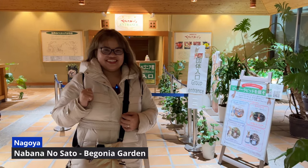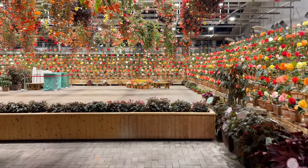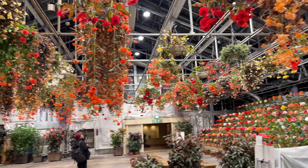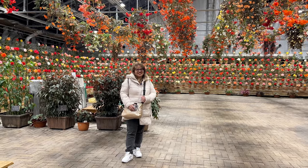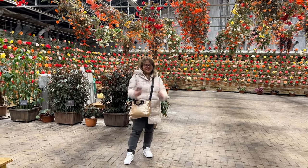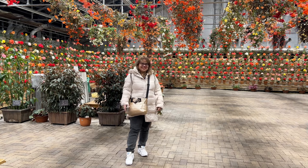Ito yung isa sa mga attraction dito sa Nabana no Sato — ang Begonia Garden. So let's go inside! Ito yung place na dedicated sa mga Begonia flowers. And here we are in Begonia Garden. Itong place dito is very memorable to us because dito nag-propose si Morel. So pumunta kami dito at titignan namin ulit yung area. And actually, same pa din siya katulad doon dati.